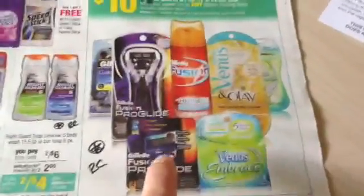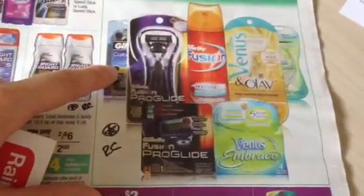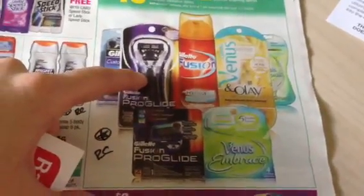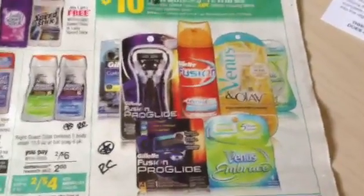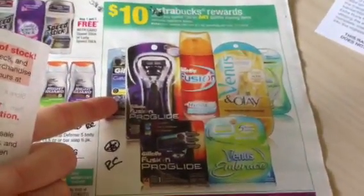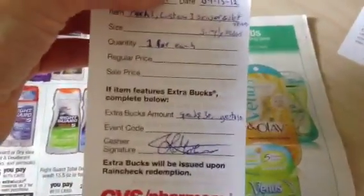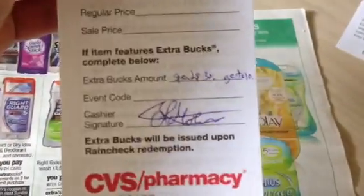Let's go to the Gillette — spend 30, get 10. This is a no-brainer. Next week, these custom plus are going to be buy one, get a $3 ECB. We've got BOGO coupons, $3 coupons, $5 coupons off the Fusion ProGlide when you buy another Gillette razor system. We've got coupons for the Venus and the Olay razors, BOGO coupons for the women's, and the free Mach 3 when you buy a system razor. This is a fantastic and crucial rain check to get. These go on extra buck deals all the time and we always have coupons. The important part is the spend 30, get 10, so we can double dip on that.